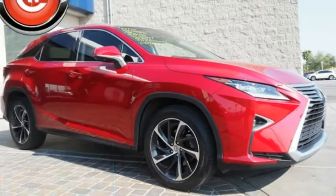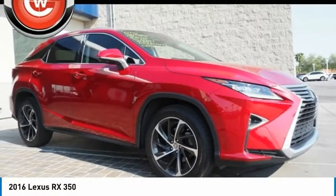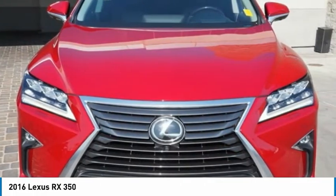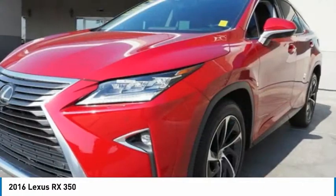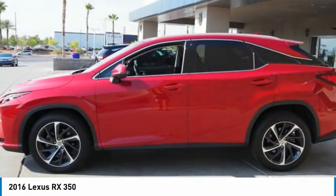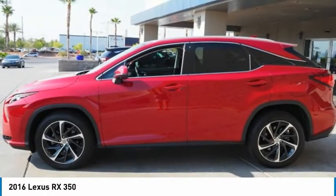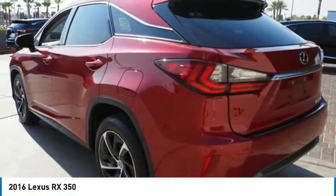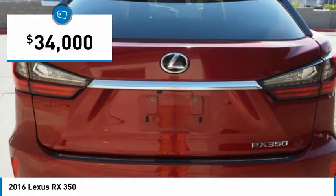You are going to love the 2016 RX. The Lexus RX offers a spacious interior with an extremely high level of quality. The RX is the perfect fit for those looking for fuel efficiency, a wide variety of safety and technology features, and that luxury feel, and is priced below $35,000.